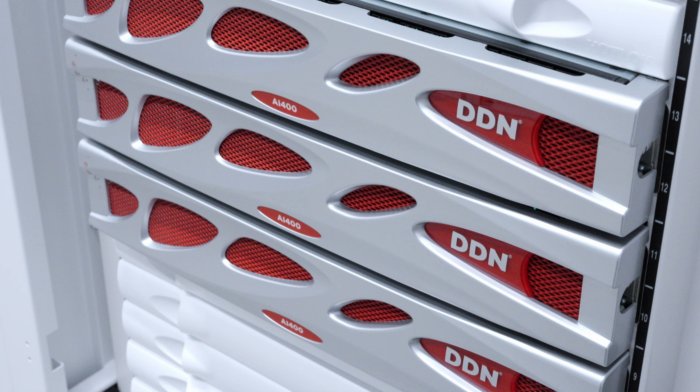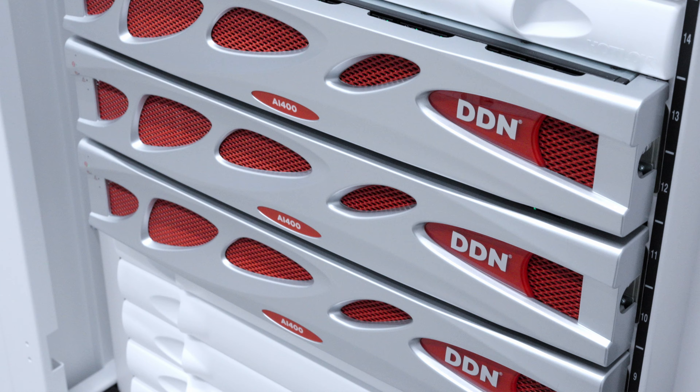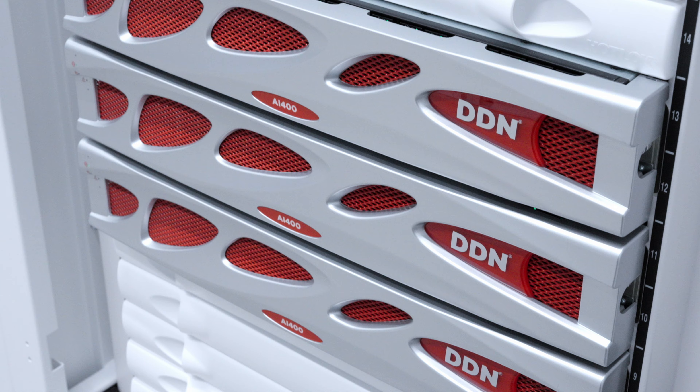Most supercomputers are custom built. The new breed of AI customers doesn't have experience building supercomputers, so we built one as a turnkey product, and that's where we actually started working with DDN. There are many important considerations when designing the world's most powerful AI systems.